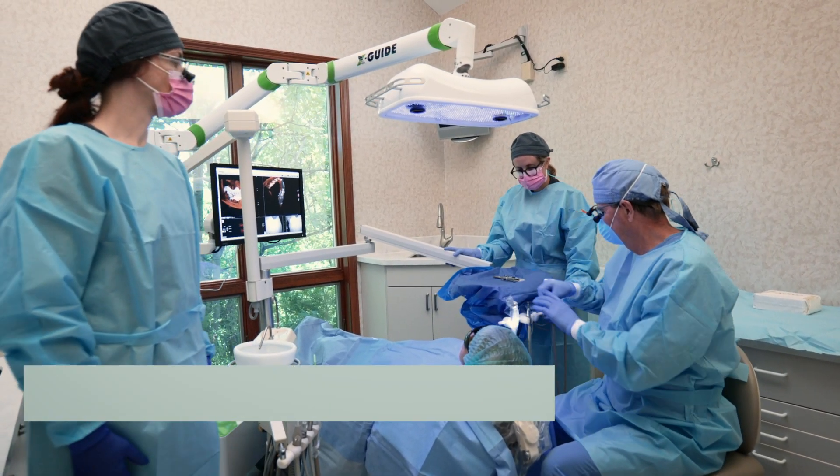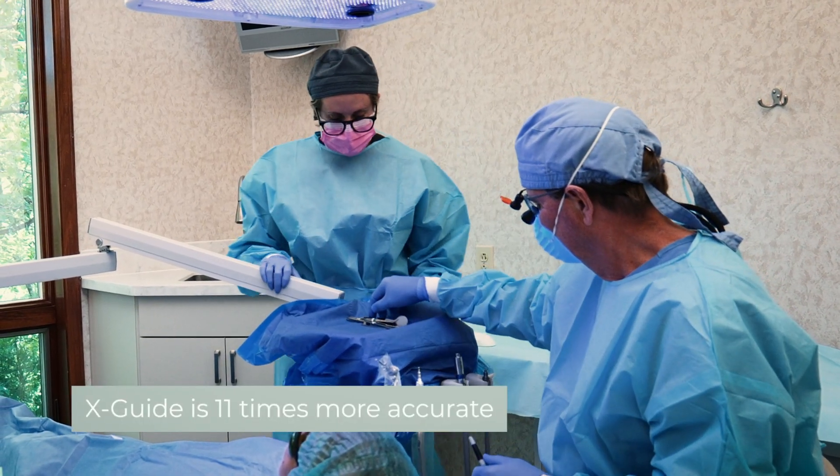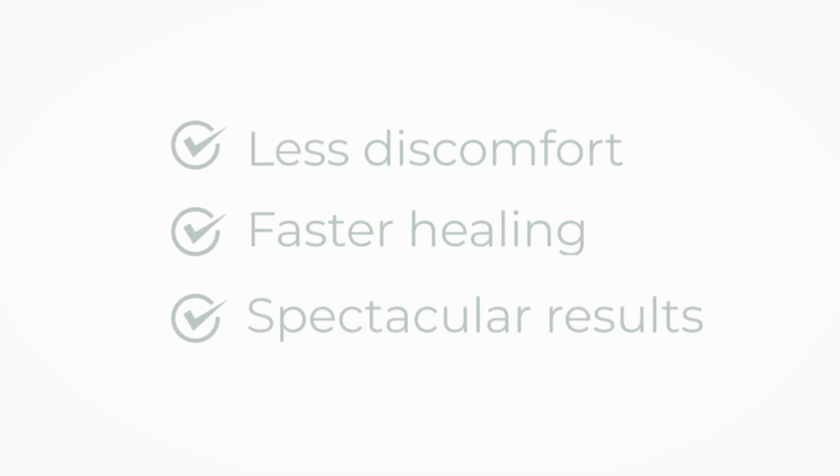Studies show that this process is 11 times more accurate than the typical freehand approach. Now your procedure is quicker and more accurate, leading to less discomfort, faster healing, and most importantly, spectacular results.